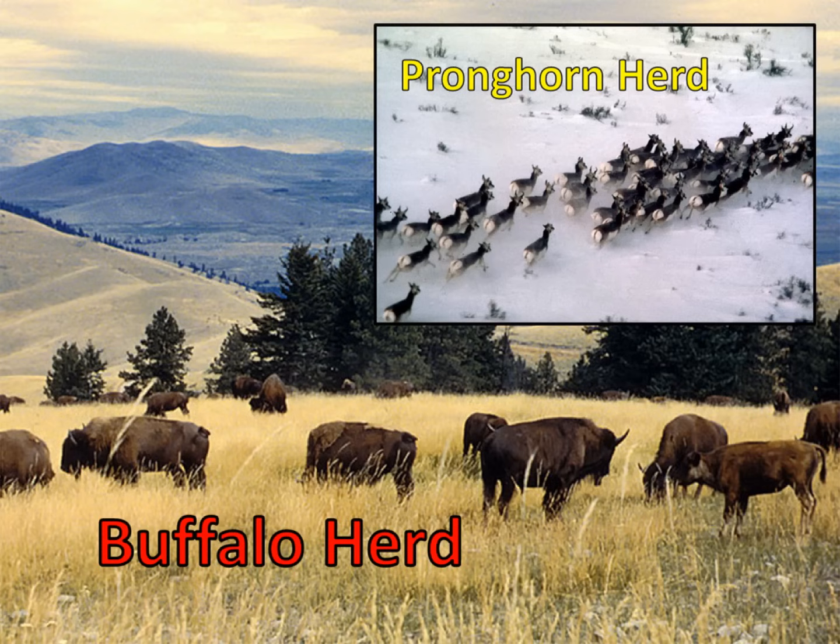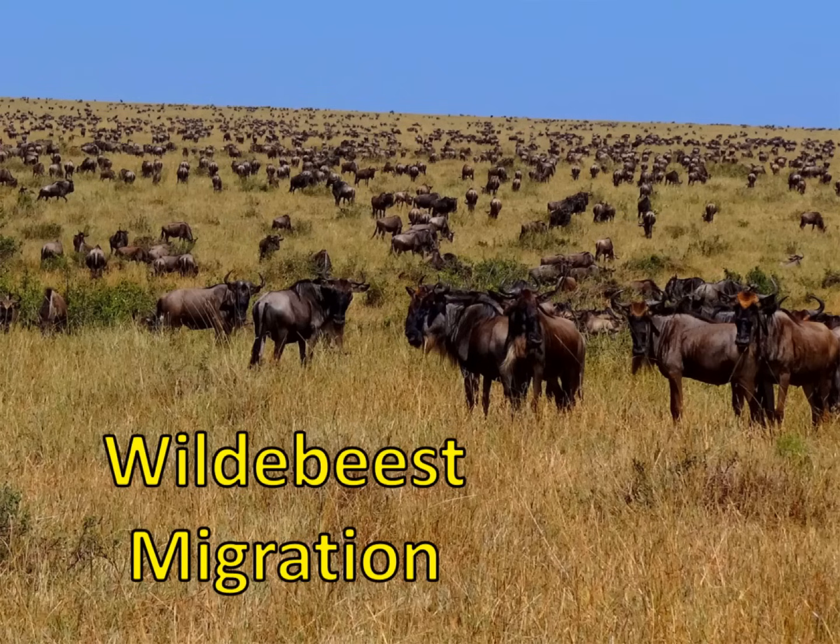Other animals live in large herds for protection. The animals in a herd can alert each other to danger and they can work together to protect their young. These large herds will often migrate long distances during a drought, moving to where water is more plentiful.